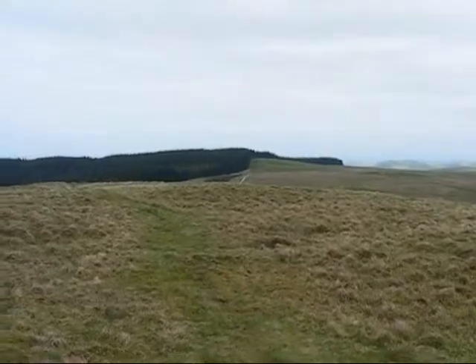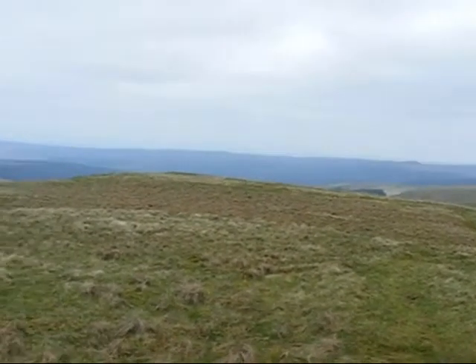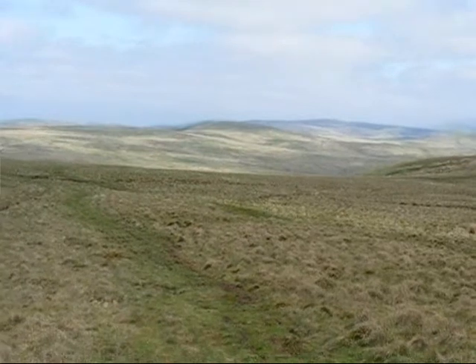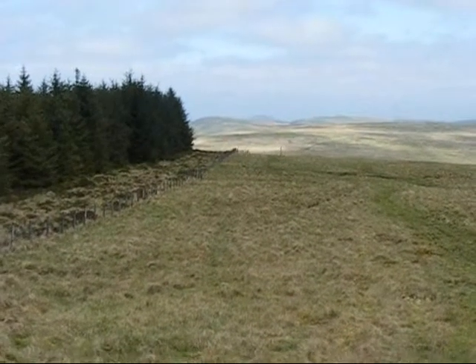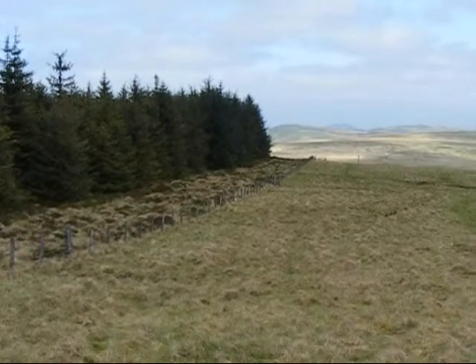The way ahead is by those trees, looking back the way I've come from Raven's Knowe. Just look at these views. As you can see the sun is starting to break through. Very soon we'll meet the border fence between England and Scotland. That fence you can see on the left is not the border fence.